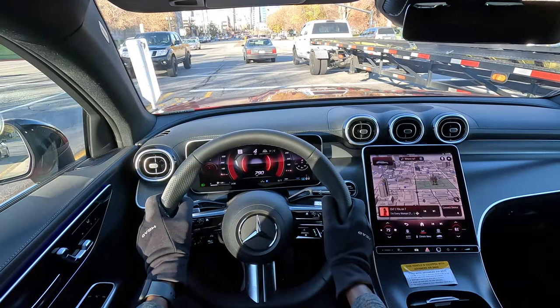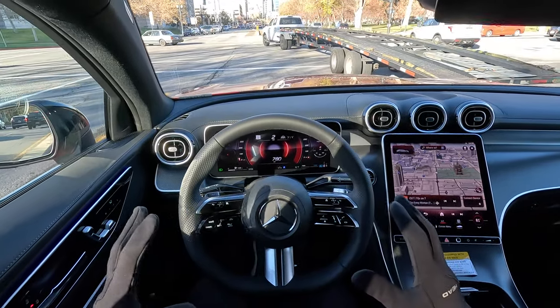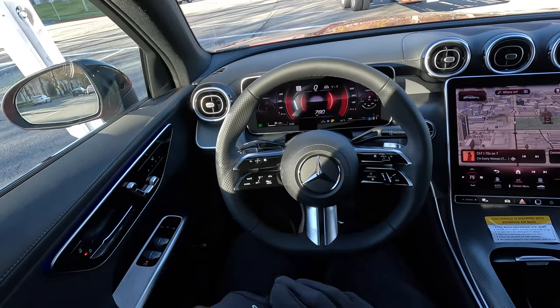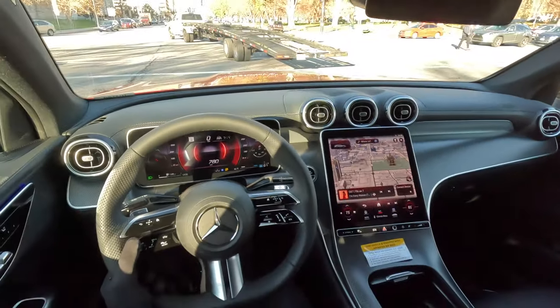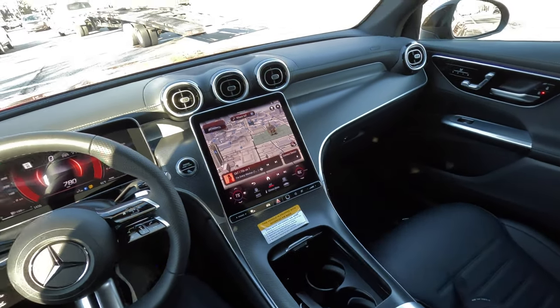Once you step into the car, it's a very comfortable seating for the driver. We have memory seating with thigh support and lumbar support as well. We have side bolsters right here on this seat. And this is premium quality leather with grey contrast stitching.